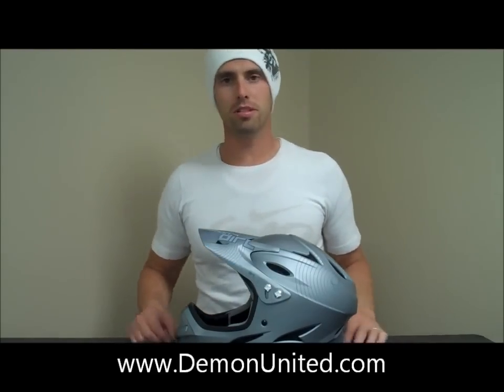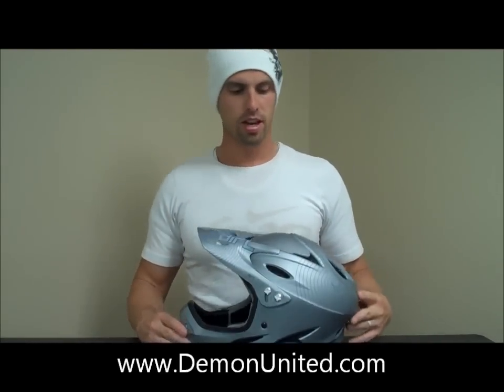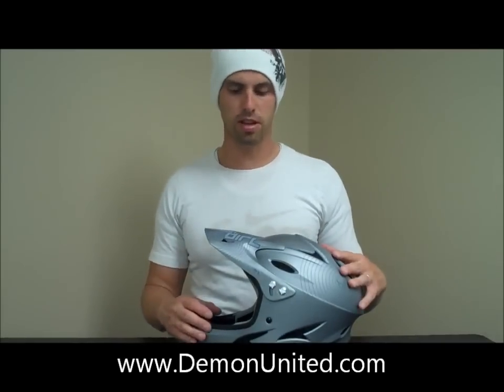What's up, guys? This is Brent over at Demon. Today I wanted to review our new Podium and Ricochet helmet. It's basically the same helmet, just different colors, different graphics, so we give it a different name.